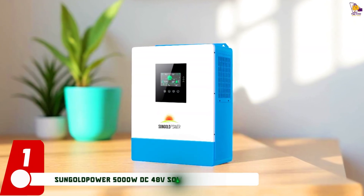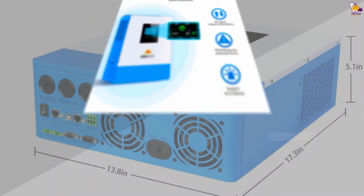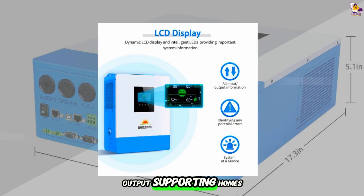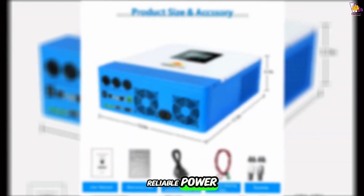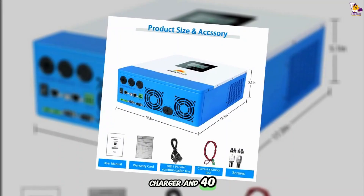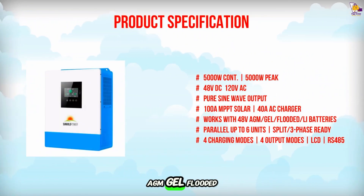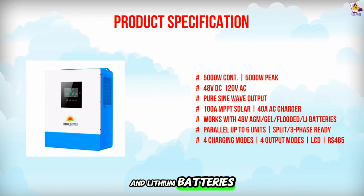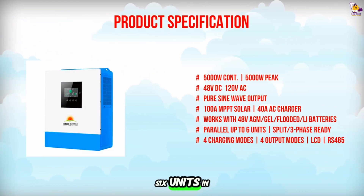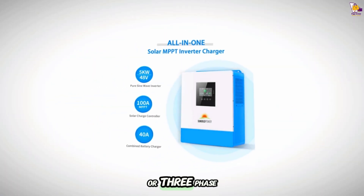Item number 1: Introducing the Sun Gold Power 5,000-watt DC 48-volt solar inverter charger, which delivers pure sine wave 120V AC output, supporting homes and offices with reliable power. It features a 100A MPPT solar charger and 40A AC battery charger, compatible with 48V AGM, gel, flooded, and lithium batteries. With max 5,500-watt PV input and support for up to 6 units in parallel, it enables single-phase, split-phase, or three-phase setups.